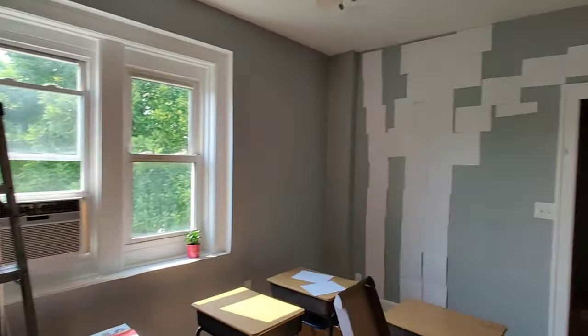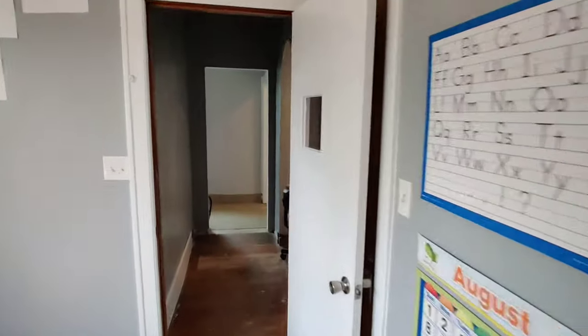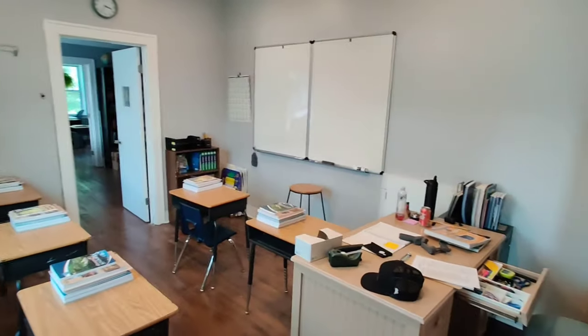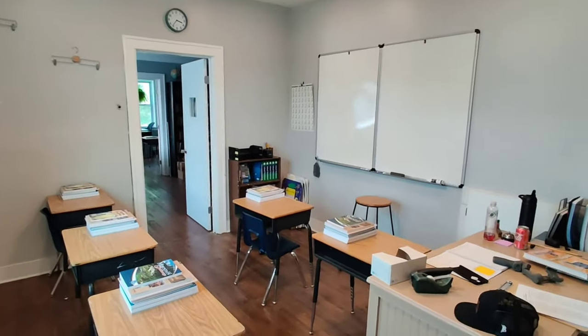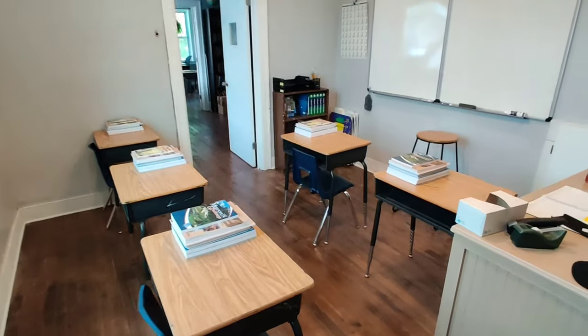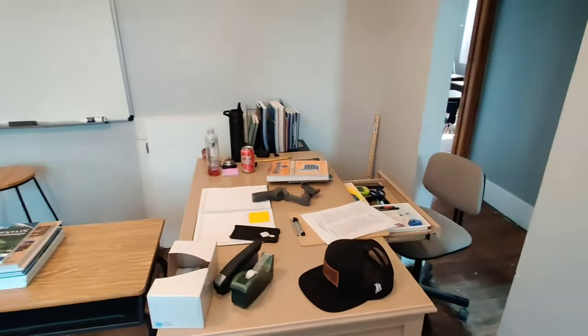The classroom is a work in progress at this time, as are most of our classrooms. School starts in a couple of days. So this is going to be my classroom. For those of you who saw my classroom last year, I did a little bit of changing up. It was full last year with four students. This year we got five, possibly six in here, but we changed things up and we're going to make room.